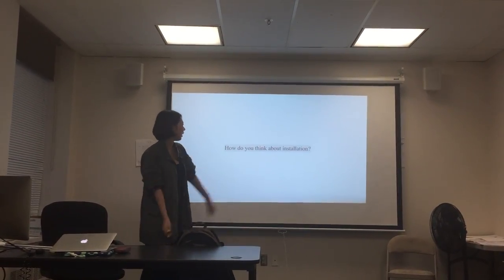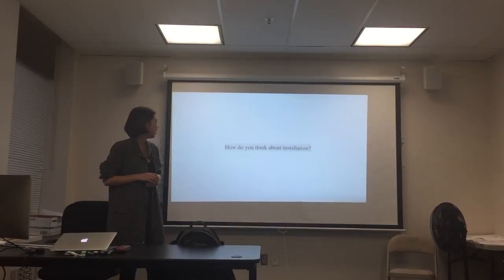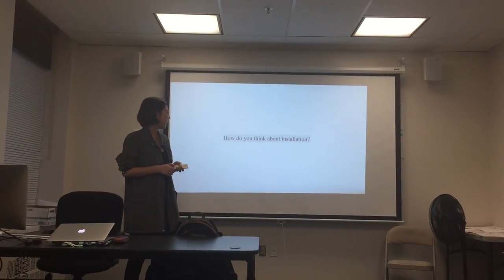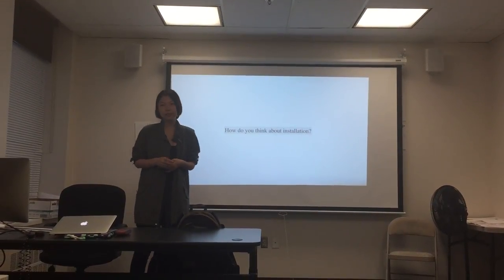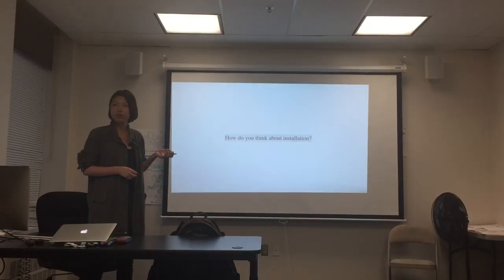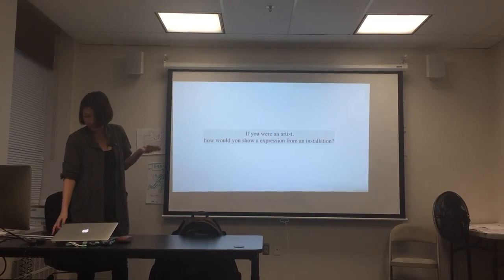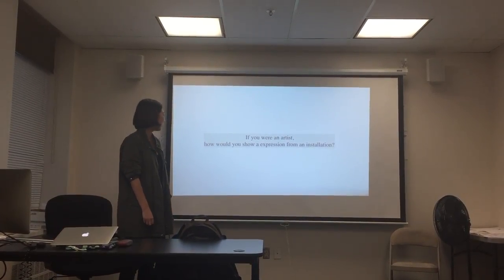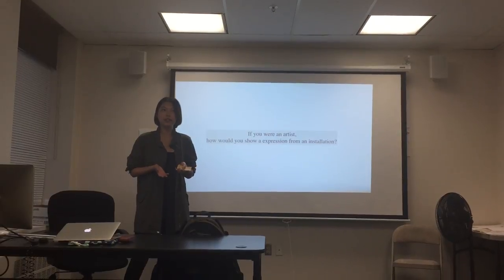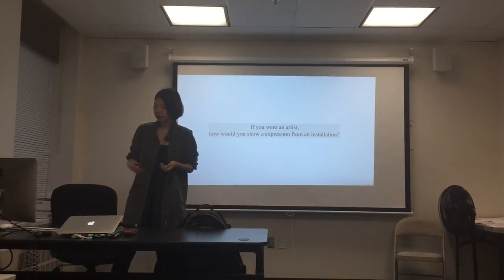Hi, everyone. First, I have to ask a question: how do you think about installation in your own opinions? Maybe most people are not so familiar with that kind of art. This type of art is really specific. So I'm going to introduce an artwork — it's an installation. Every artwork is parsing a kind of feeling that the artist wants to show.